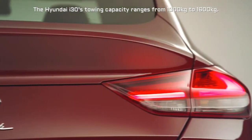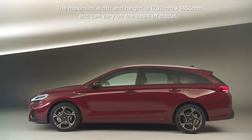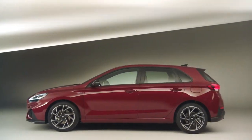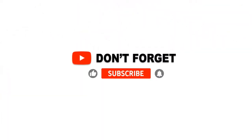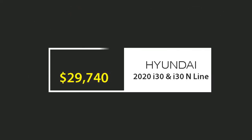The Hyundai i30's towing capacity ranges from 1,300 kilograms to 1,600 kilograms. Some models also offer heavy duty or towing option packs which can further increase towing capacity.